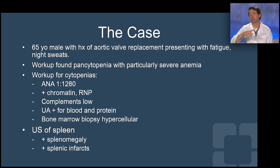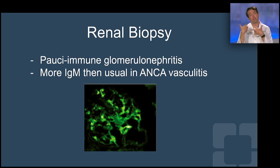Bone marrow biopsy done by hematology showed hypercellular marrow with no evidence of malignancy. Ultrasound of his spleen showed splenomegaly and splenic infarcts. Why the infarcts — maybe some antiphospholipid on top of the lupus? So we got a renal biopsy to clear up the picture, and it did not clear up the picture. It showed pauci-immune glomerulonephritis, more consistent with ANCA vasculitis.